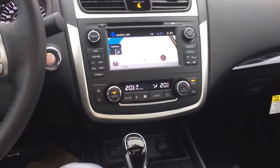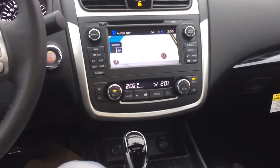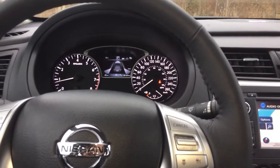Navigation is so easy to use in all Nissans. It's super easy to sync your phone up to the navigation, to the radio, and to the stereo, so you can use everything.